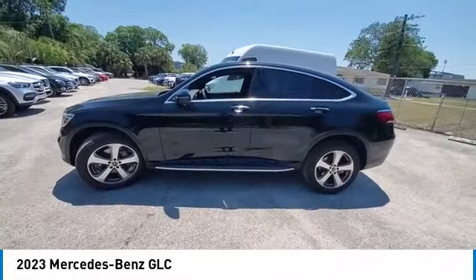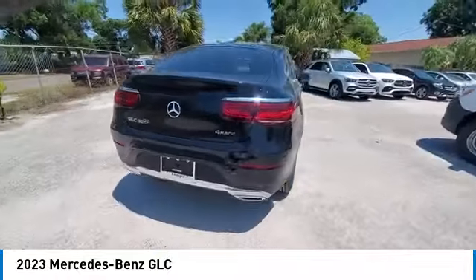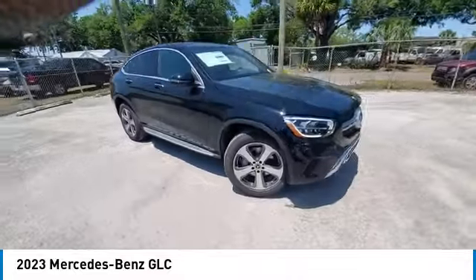Here are some of this vehicle's great options: rain sensing wipers, electronic stability control, heated mirrors, alloy wheels, power lift gate, brake assist, traction control, remote keyless entry, four-wheel disc brakes, and rear fog light.